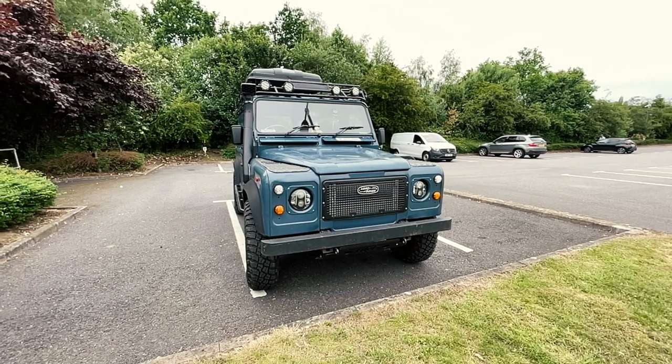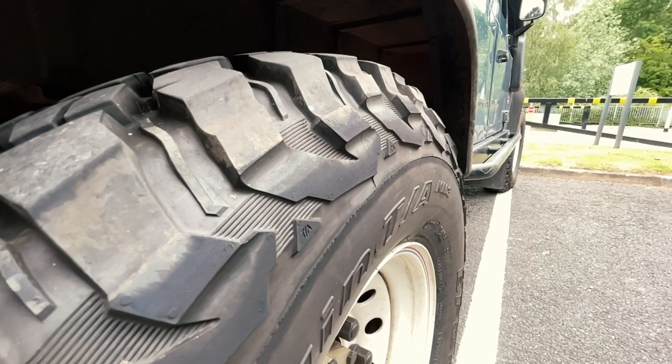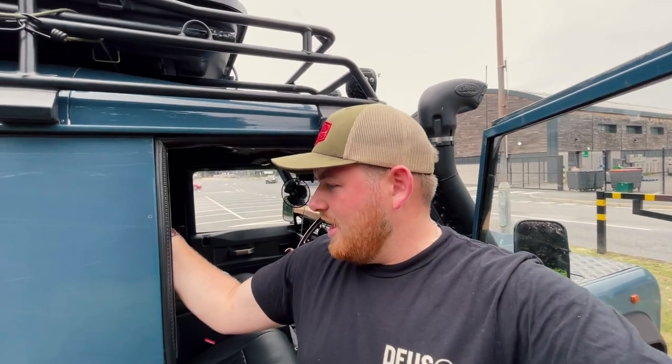Today I've just packed the truck after a job and I'm gonna head to Caffeine and Machine, which should be pretty cool. Caffeine and Machine, I'm sure you've heard of it, is a really great venue for all things automotive, so looking forward to heading up there and checking it out. Tonight I'm probably gonna find a place to wild camp — come along for the ride, it should be good fun.